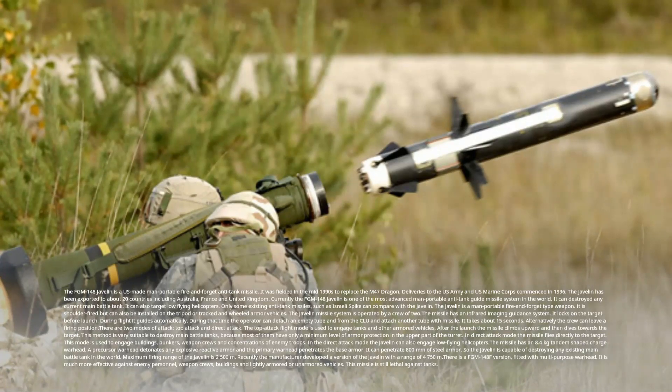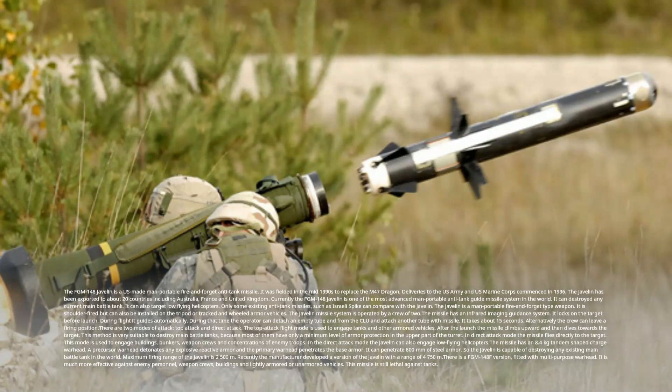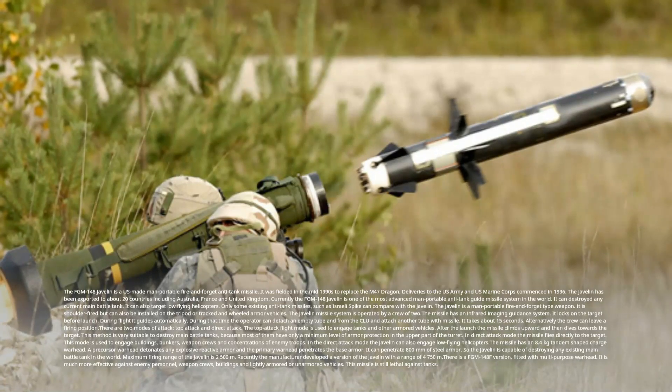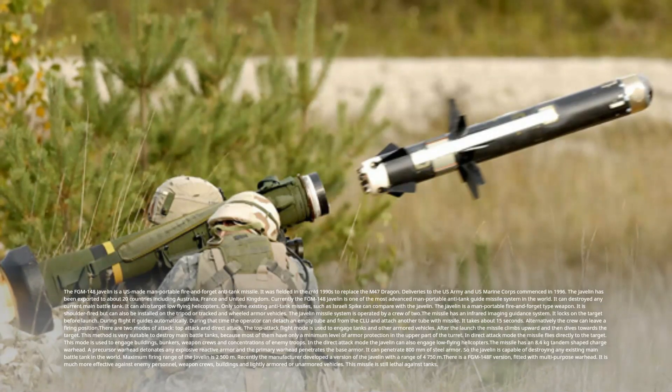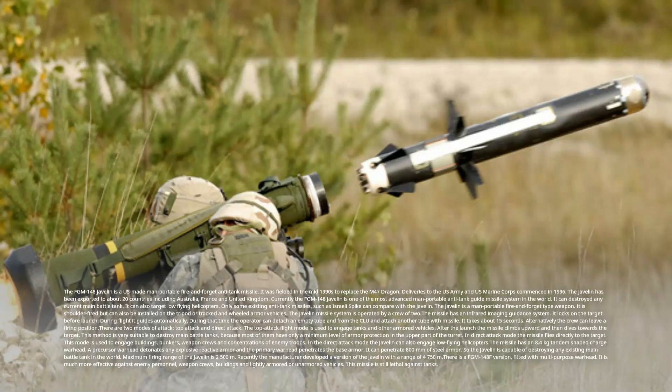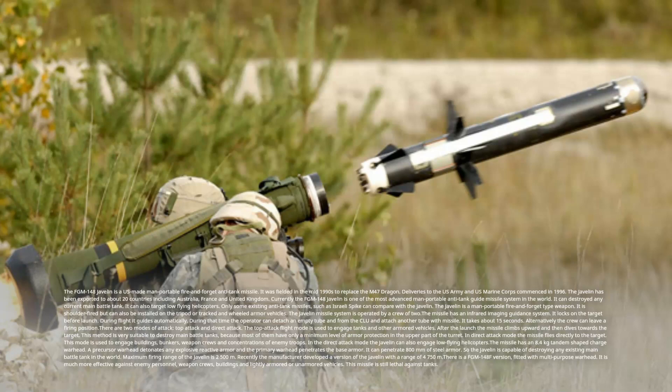In direct attack mode, the missile flies directly to the target. This mode is used to engage buildings, bunkers, weapon crews, and concentrations of enemy troops. In direct attack mode, the Javelin can also engage low-flying helicopters. The missile has an 8.4 kg tandem-shaped charge warhead — a precursor warhead detonates any explosive reactive armor and the primary warhead penetrates the base armor. It can penetrate 800 mm of steel armor, making the Javelin capable of destroying any existing main battle tank.